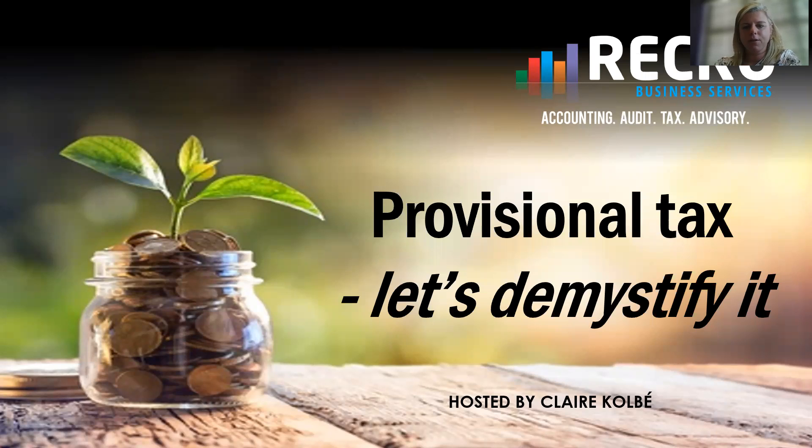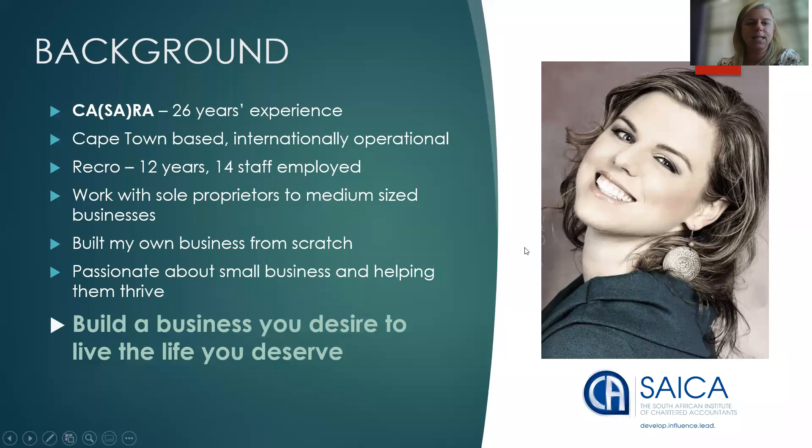Hi everyone, I'm Claire Colby from Recro Business Services and today I'm talking to you about provisional tax and demystifying it. We are an accounting, auditing and tax firm based in Cape Town. We've got about 26 years of experience in the industry, going 12 years with 14 staff. I've built my business from scratch and I'm passionate about helping small businesses, knowing that you didn't start your business to worry about compliance, SARS and cash flows — we help our clients build the businesses they desire to live the lives they deserve.